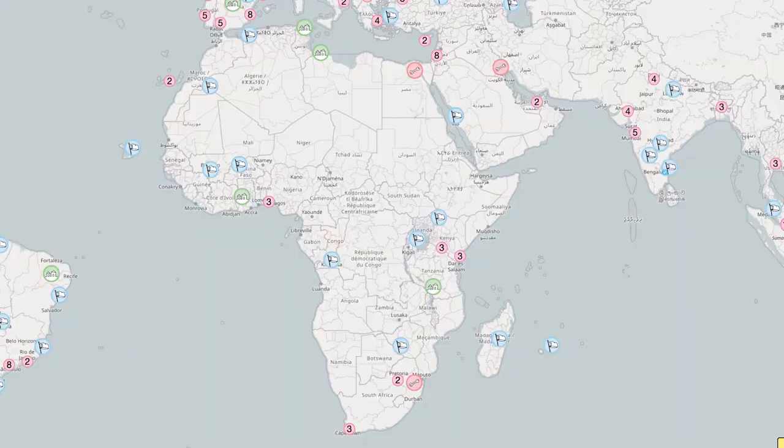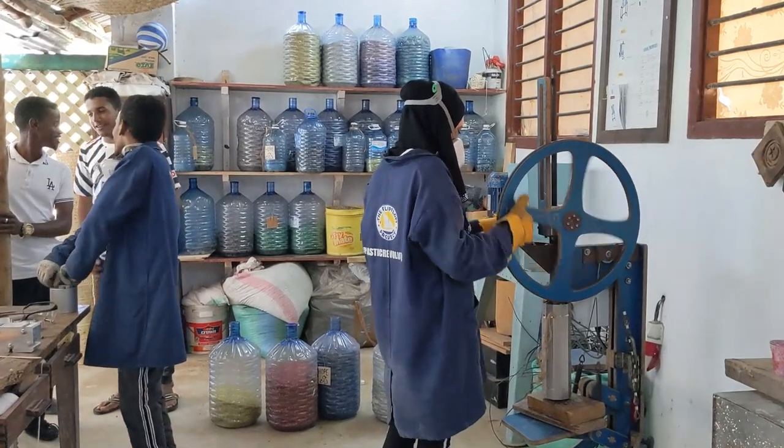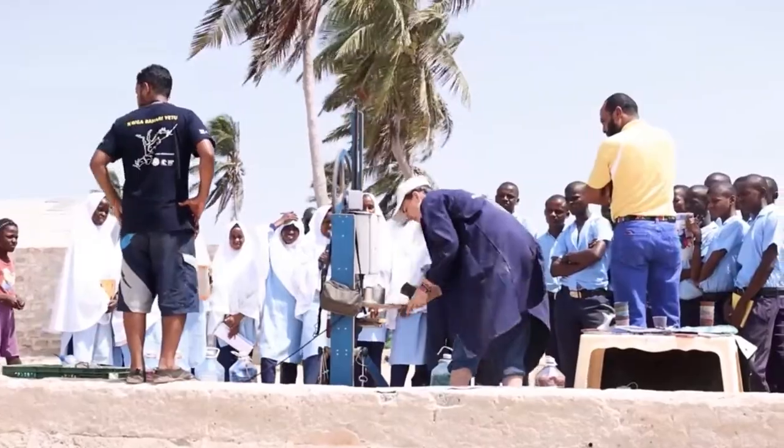Hello everyone, this is Kat and I'm excited to introduce you to some of the amazing projects and people in Kenya and East Africa that use Precious Plastic to empower the communities with recycling machines, make beautiful art, objects and products, and educate and teach a lot in schools and even on boats.